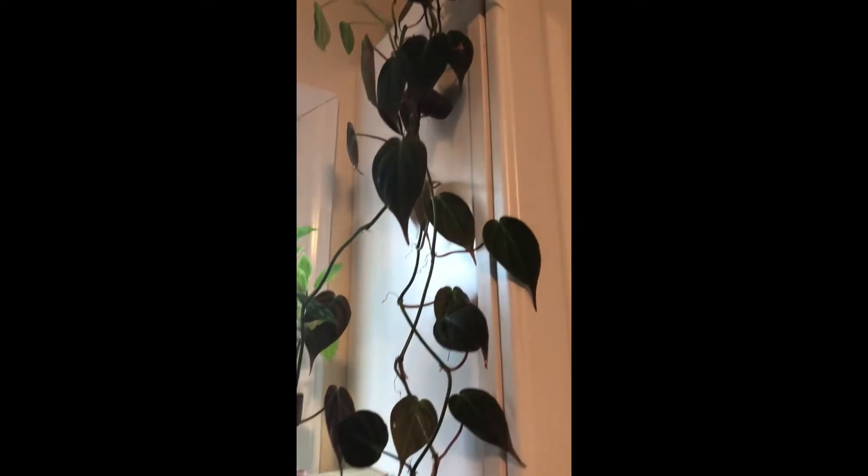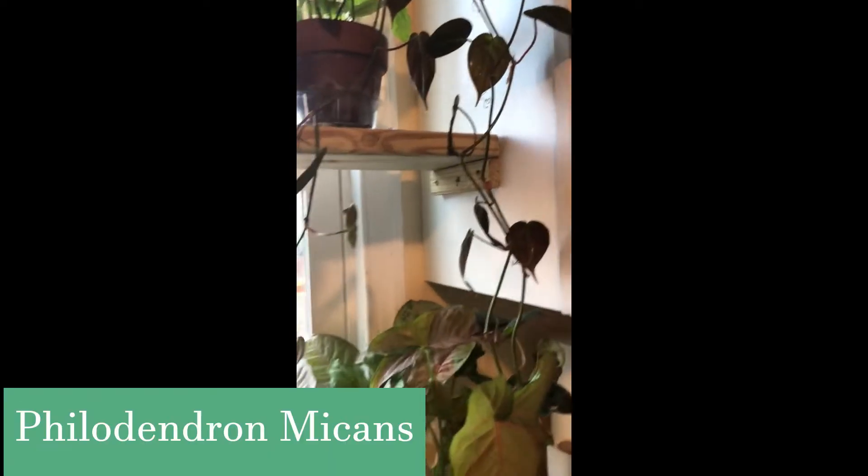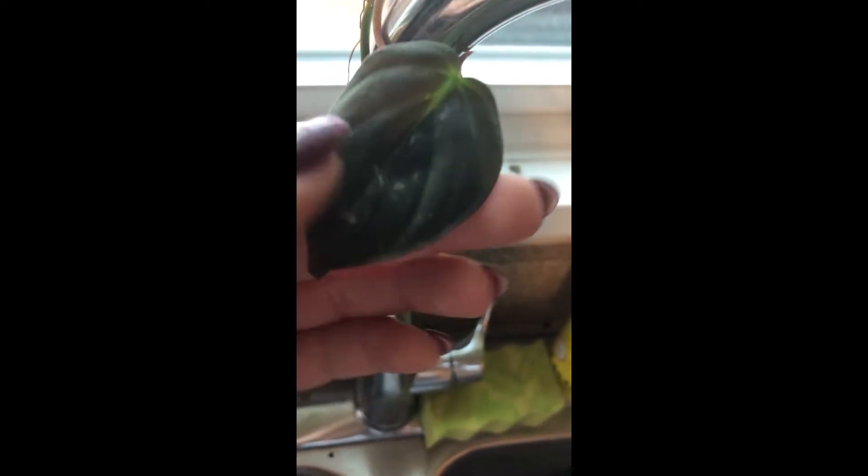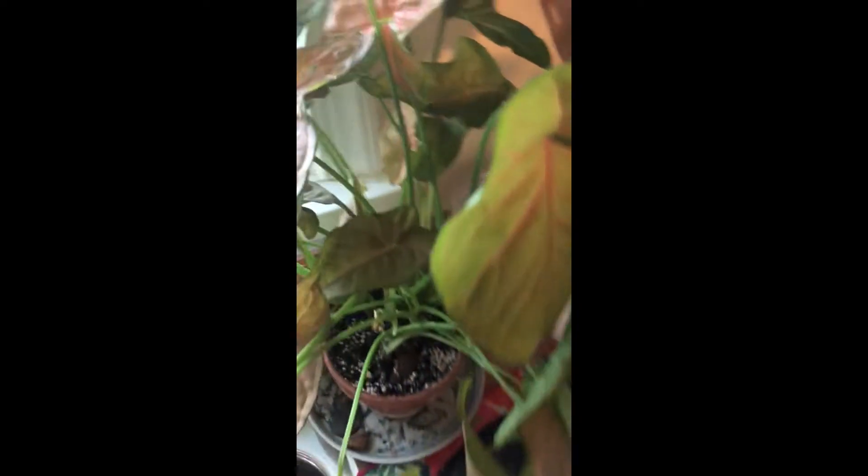So another plant I wanted to talk about that's been doing great would be my philodendron micans. This guy has been growing like crazy this year. I got it off a four inch pot and it was super tiny — probably right up to here — and it's just been giving me all of these beautiful, beautiful leaves. I wish there was better lighting in here because these are super velvety and super pretty. When they first come out they're more of a lighter color. My cats probably got to one of them, but yeah this one has just been giving me so many beautiful, velvety, healthy leaves. And I love it.